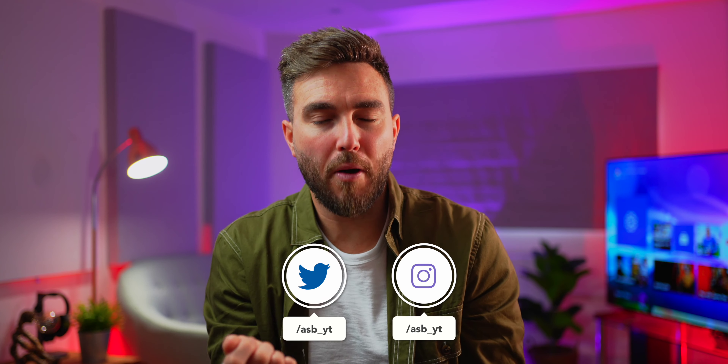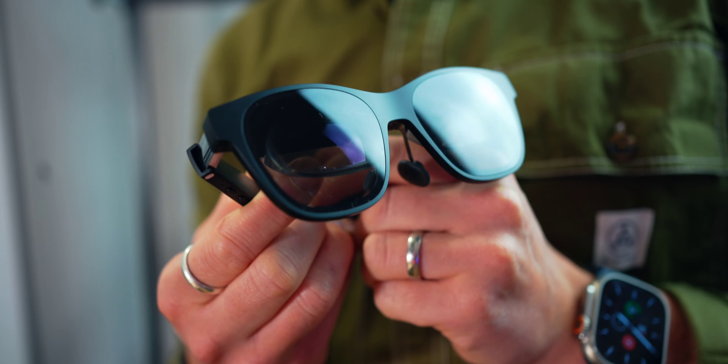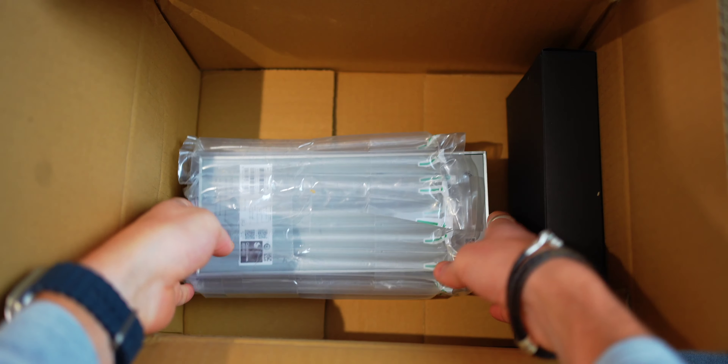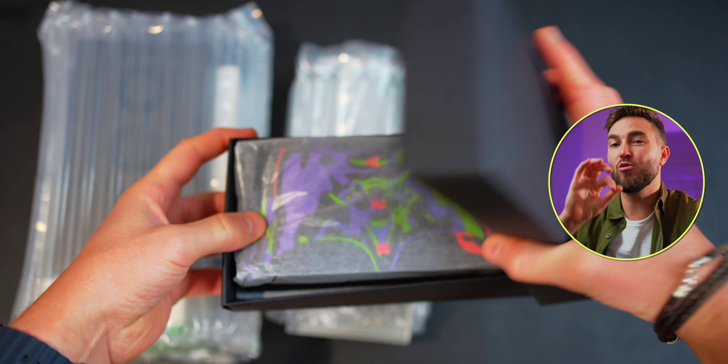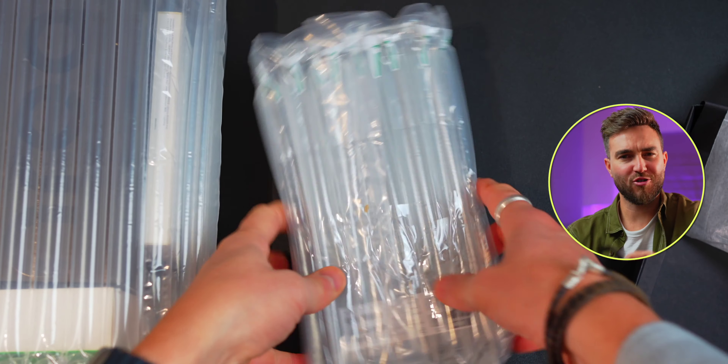This idea of the metaverse is something that is growing in popularity, and although definitely far from complete, many believe this area will play a huge part in our future lives. These glasses are designed to be compatible with Android phones, iPhones, iPads, Android tablets, laptops that support DisplayPort over USB-C, and MacBooks using the M1 chip.